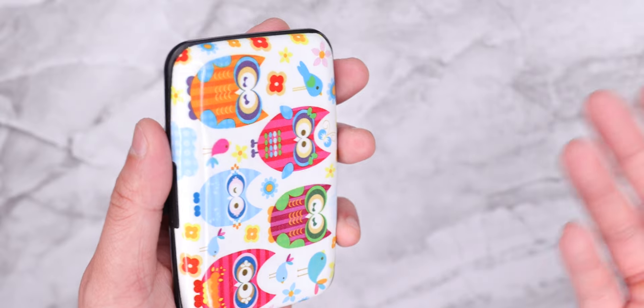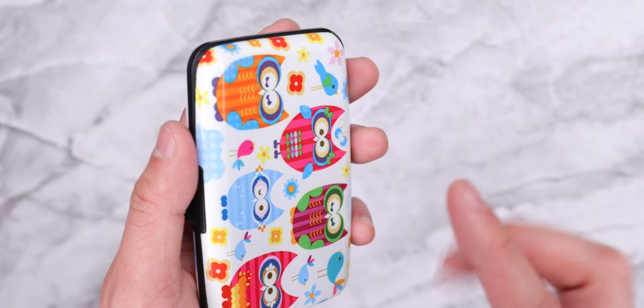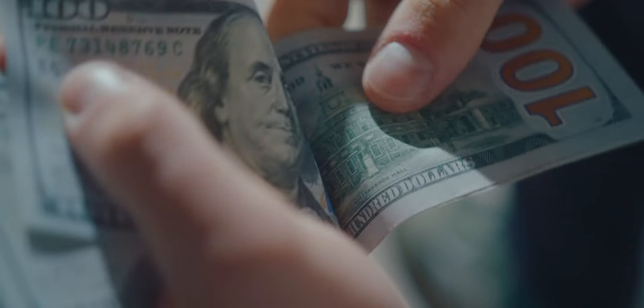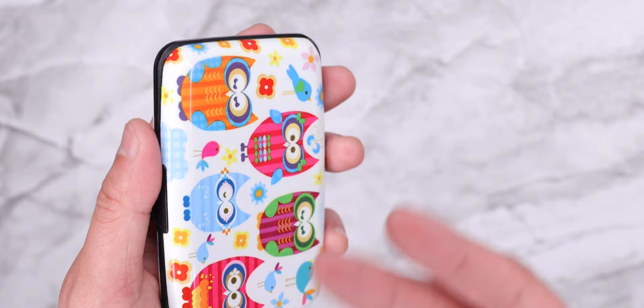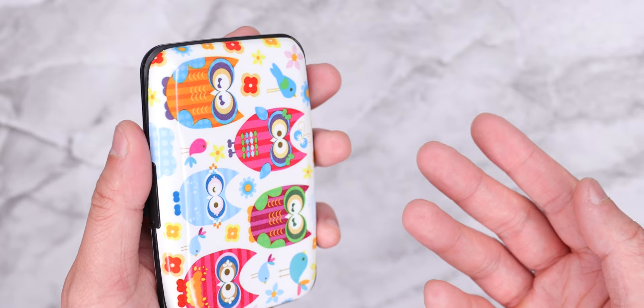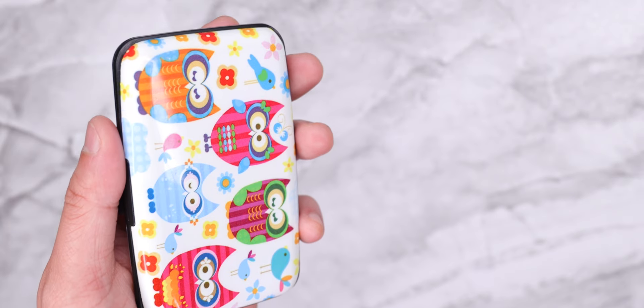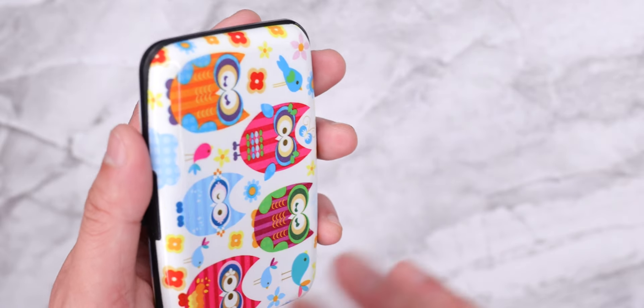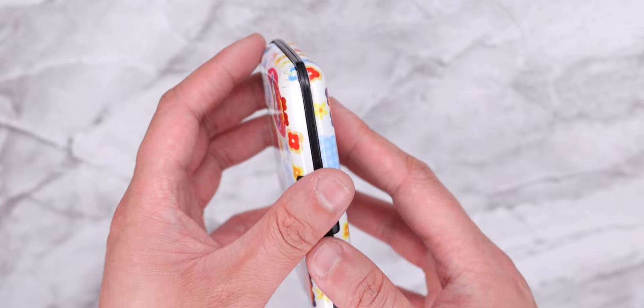Let's go further into the wallet, especially after convincing her to join the credit card game. Because not too long ago, my mom was a cash-only type of person. She believed all kinds of credit card myths. She used to keep a 1% balance on her credit cards and even tried to convince me to do the same, because at that time she believed it would increase your credit score — which, as we know, is not true. It is truly a myth. But let's just get into the wallet.